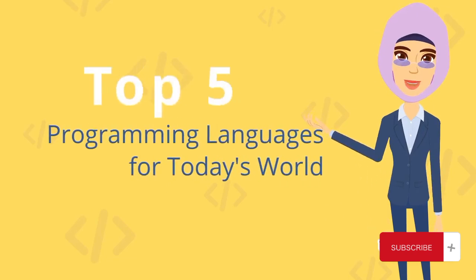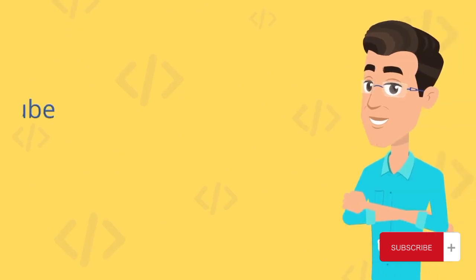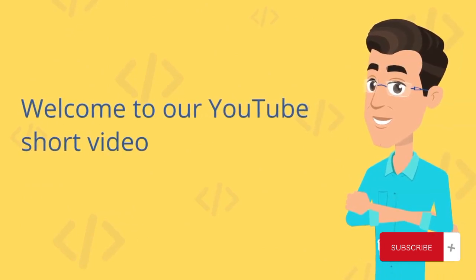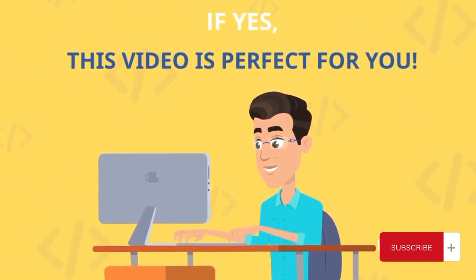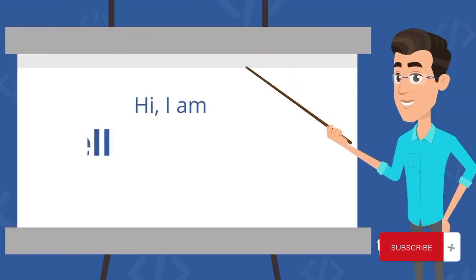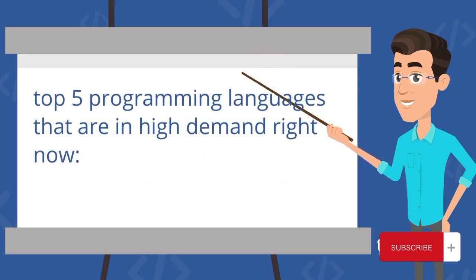Welcome to our YouTube short video on the top 5 programming languages for today's world. If you're looking to stay ahead in the tech industry or explore new programming opportunities, you're in for a treat. In this video, we'll quickly introduce you to the top 5 programming languages that are in high demand right now.